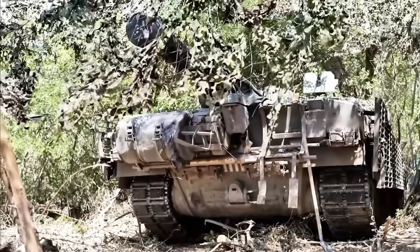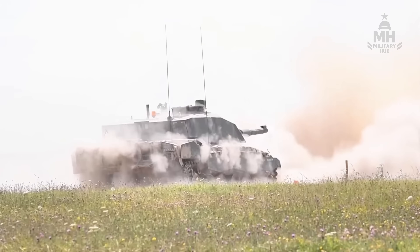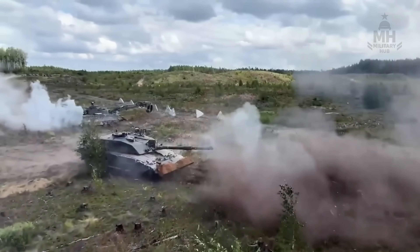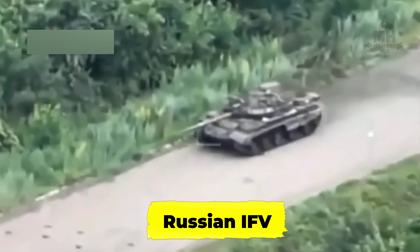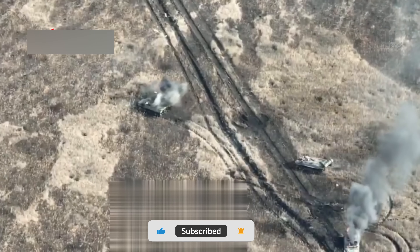The treeline holds its breath. Dawn sits heavy over the fields, all silver mist and distant thunder. Somewhere beyond the hedges, a Russian IFV noses forward, little more than a dark smudge against the grey.